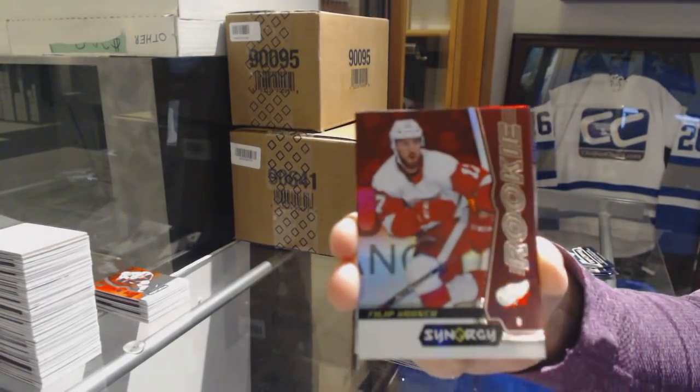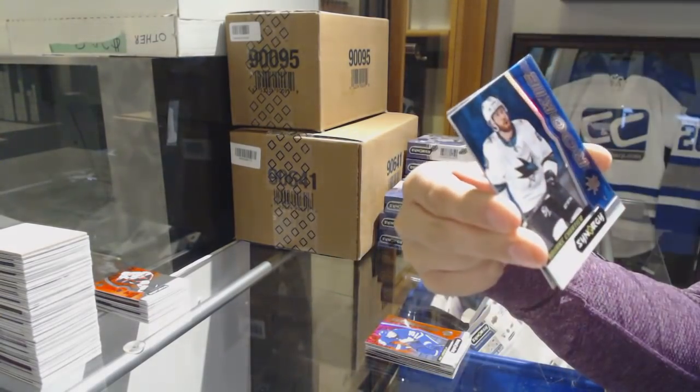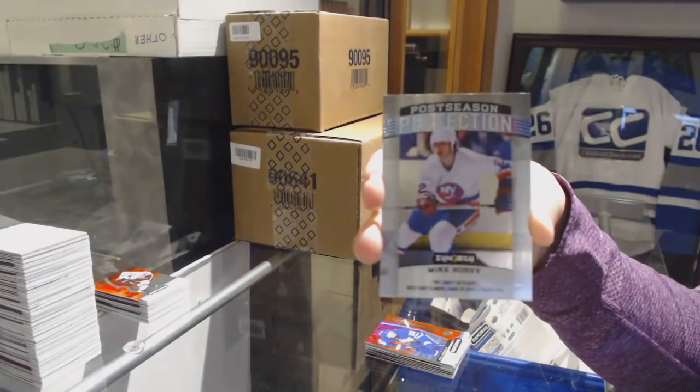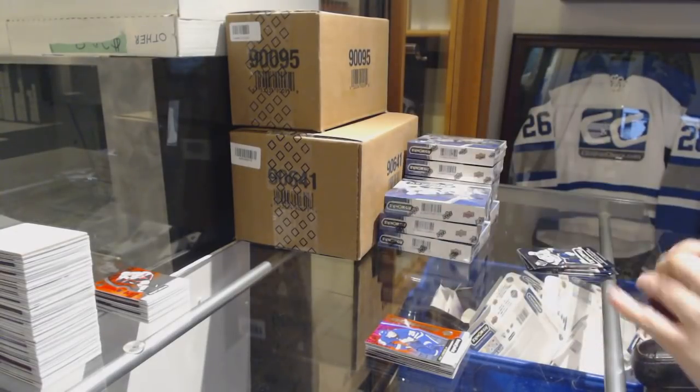We've got a red rookie of Phillip Roenick for the Detroit Red Wings. Blue number to 799 Rourke Chartier for the San Jose Sharks. And a Mike Bossy Postseason for the Islanders.